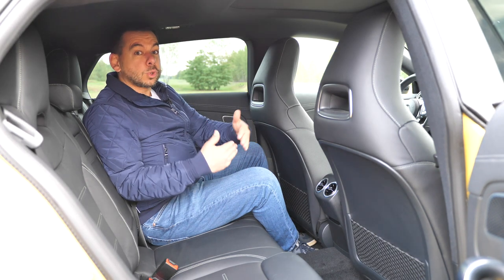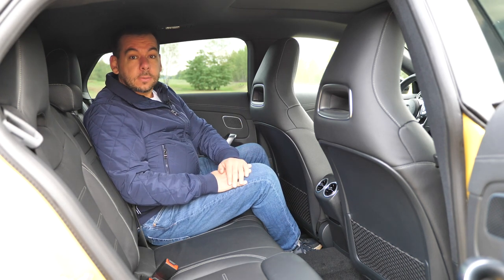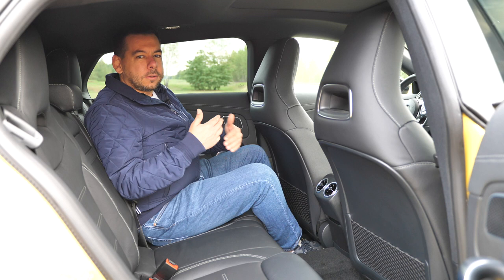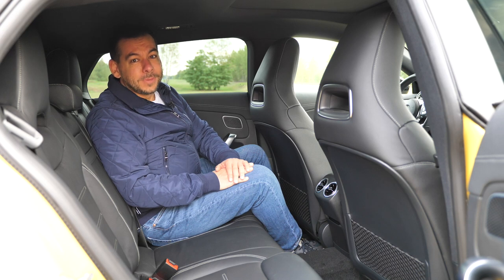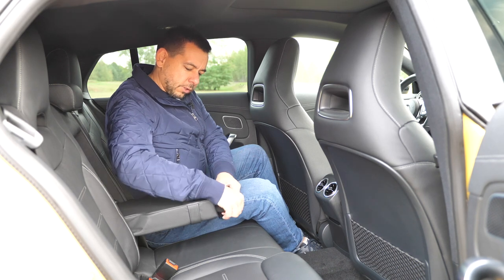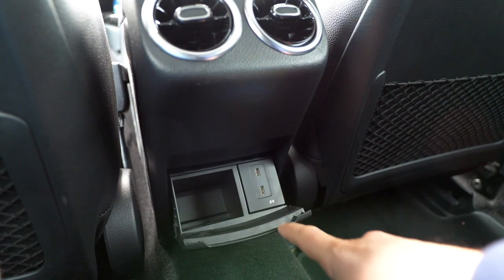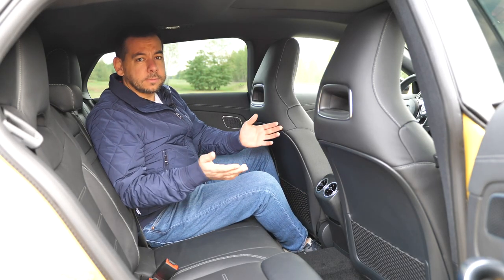The CLA grew — it's almost five centimeters longer, more than five centimeters wider, and the wheelbase is also three centimeters longer. All this means there is more space inside. In the back, two adults should be fine — it's no GLE, but for an exciting compact estate it's okay, not great, not terrible. There are a couple of cup holders in the armrest, a place for water bottles in the door bins, and two USB-C ports and two air vents.